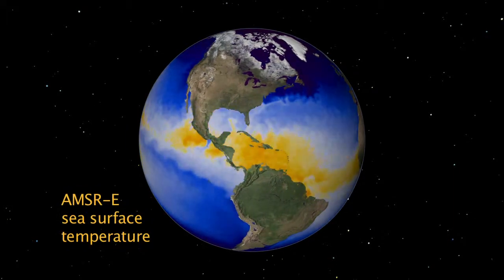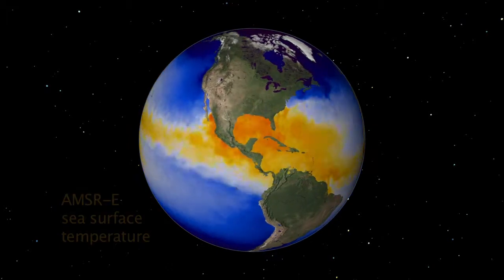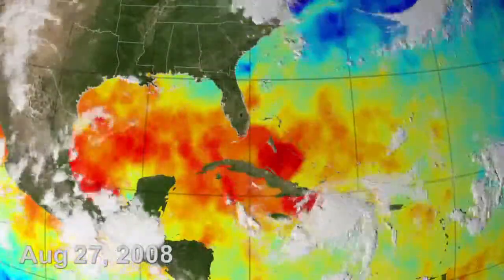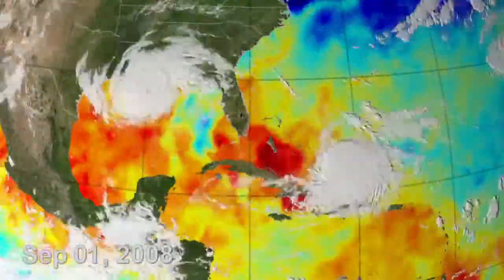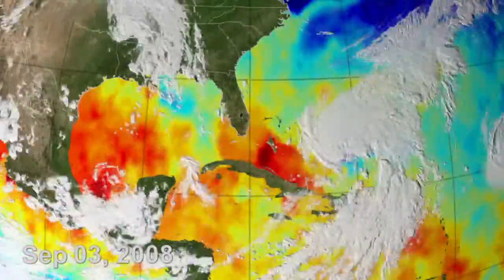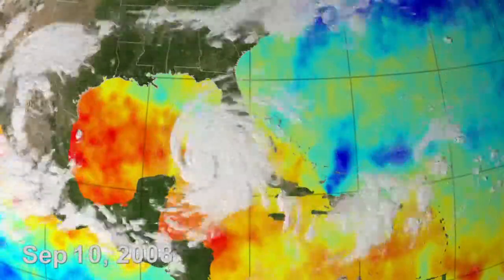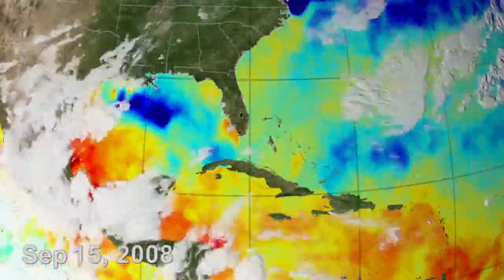One of the products from AMSR-E that's being used more and more are sea surface temperatures that we can measure right through clouds. Hurricane centers around the world use sea surface temperatures from AMSR-E to see how warm the water is out ahead of the hurricane. And as the hurricane goes by, it leaves behind a cold wake of water, which if there's a hurricane coming behind it, will tend to kill that following hurricane. The hurricane forecasters are excited about the information they now have that they didn't have before.